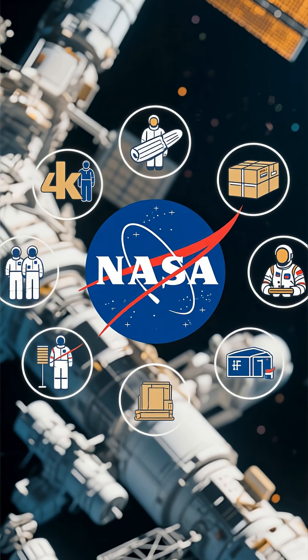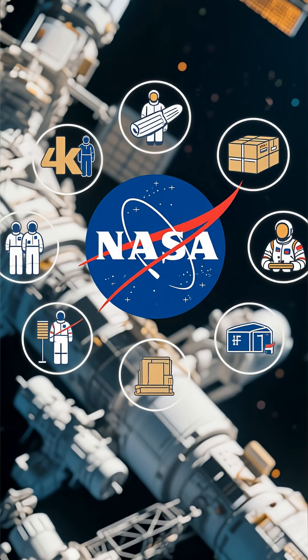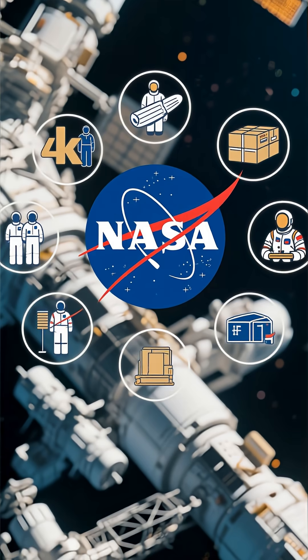So why now? It's a perfect storm of crew rotations, critical cargo deliveries, and international missions all converging at the same time.